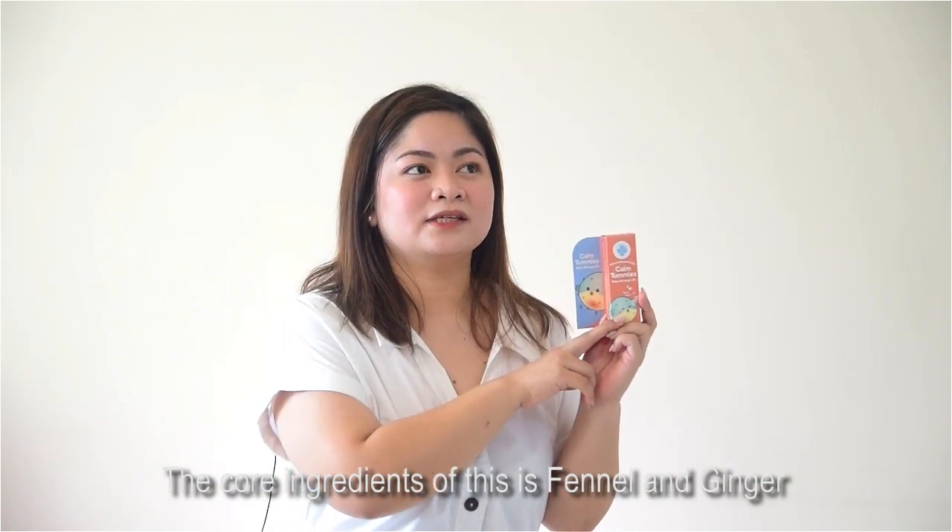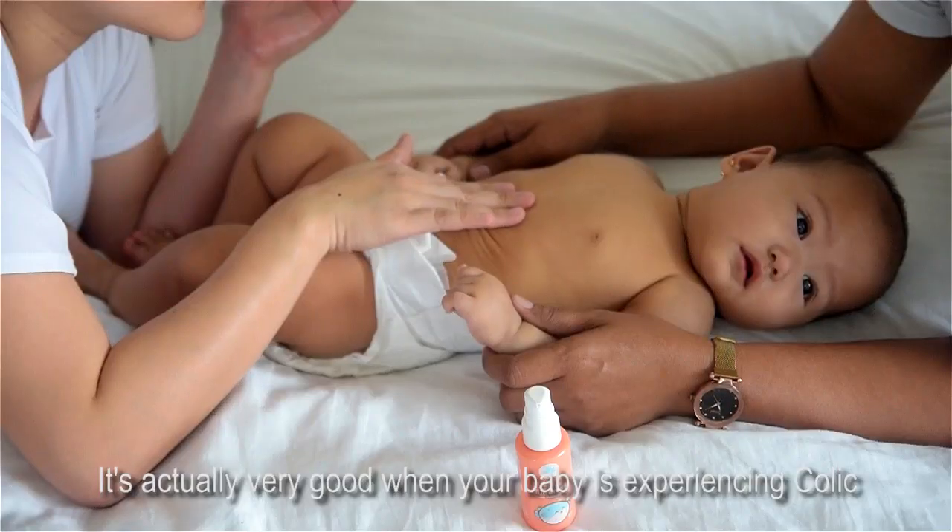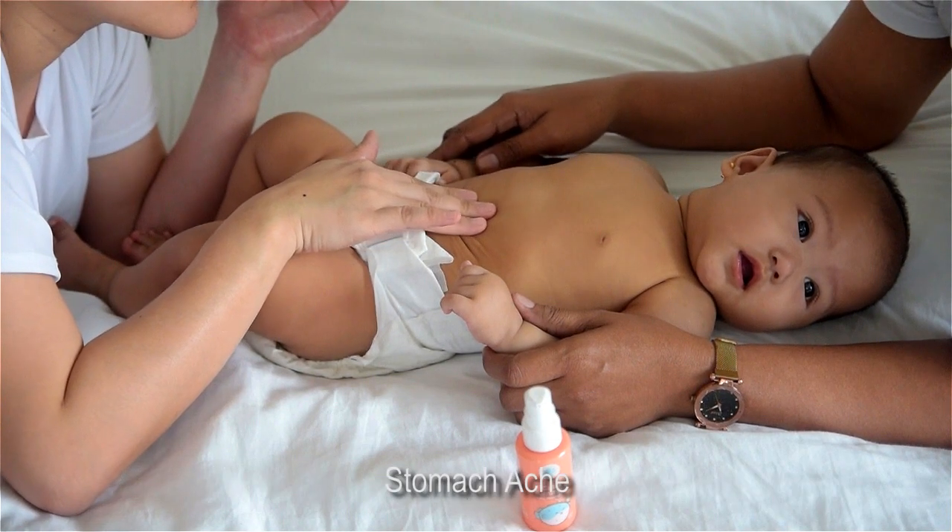The core ingredients of this is fennel and ginger. It's actually very good when your baby is experiencing colic or stomach ache.